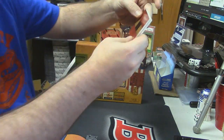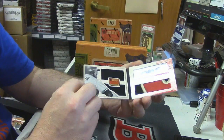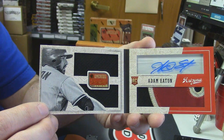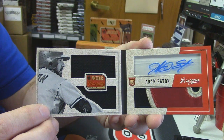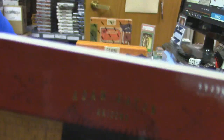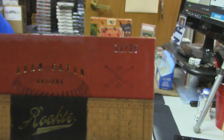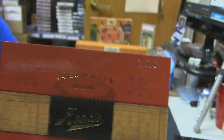Alright, booklet for the Arizona Diamondbacks. Look at that — Adam Eaton book. That is a nice patch too. We all know what that patch means — Prime. It means Prime. In the form of 11 out of 25.